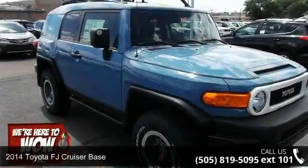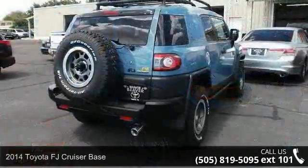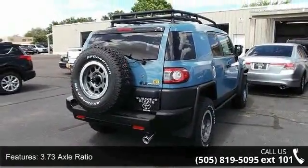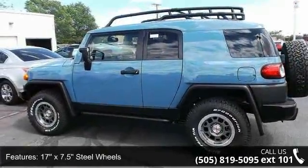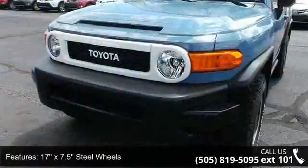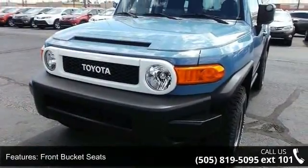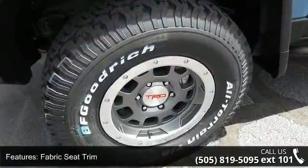Check out this 2014 Toyota FJ Cruiser Base. If you are looking for a first rate auto, this one could be yours today. Enjoy these notable features: overhead airbag, front wheel independent suspension, passenger door bin, driver vanity mirror, illuminated entry, fabric seat trim, and driver door bin.